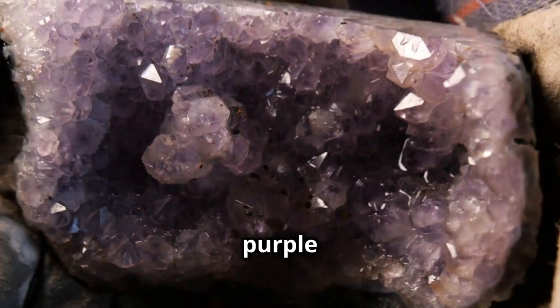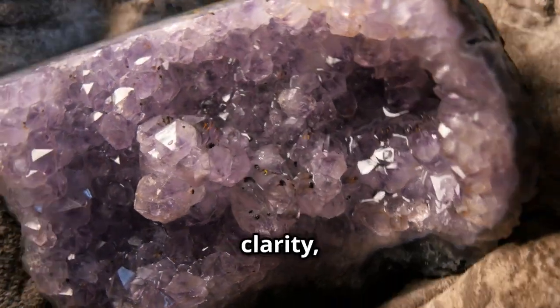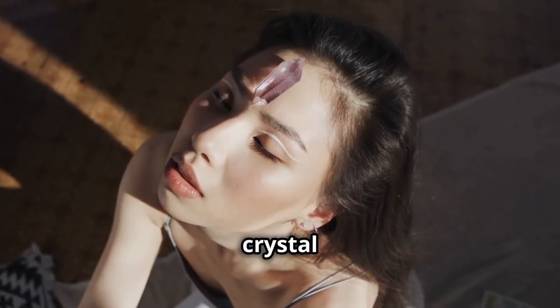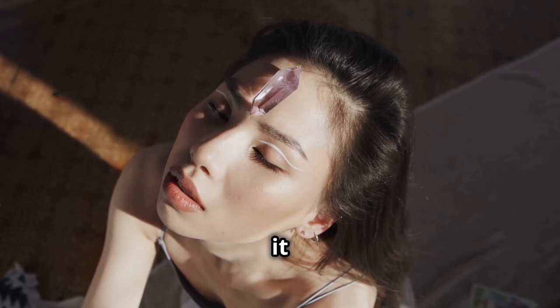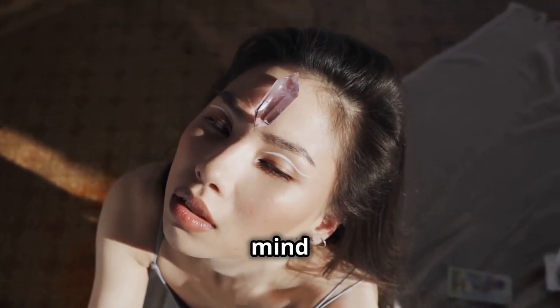Amethyst, with its calming purple hues, is a powerful ally for the crown chakra, promoting clarity, intuition, and spiritual connection. Hold an amethyst crystal during meditation, or place it on your forehead while lying down, allowing its soothing energy to open your mind to higher realms.